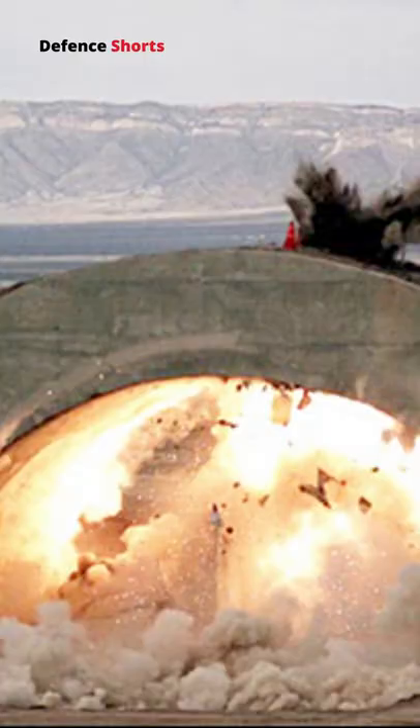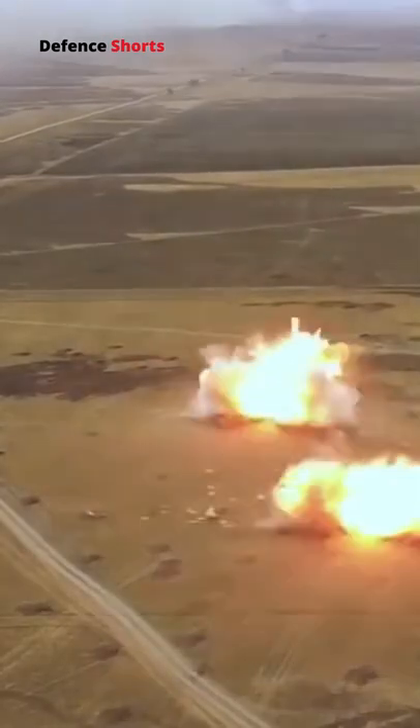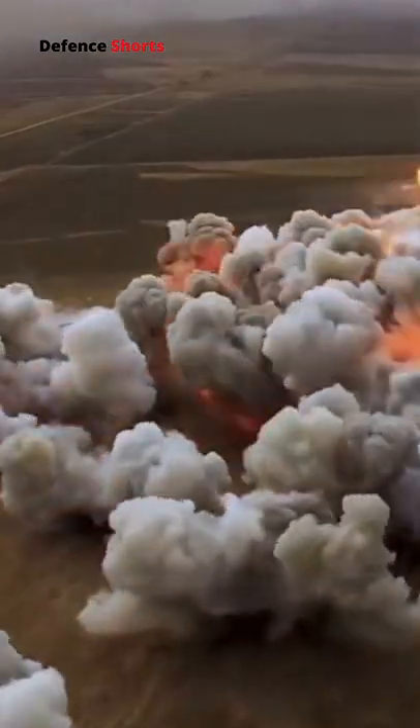However, thermobaric weapons are considerably more destructive when used against field fortifications such as tunnels, bunkers, and caves. The initial explosive charge detonates as it hits its target, opening the container and dispersing the fuel mixture as a cloud.